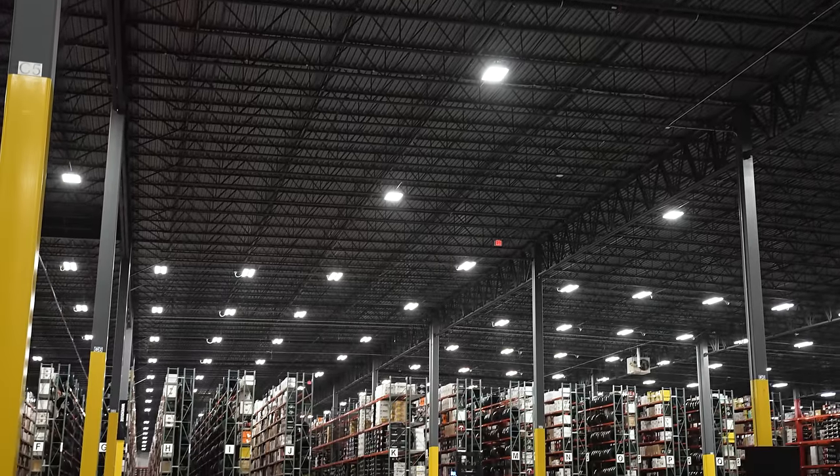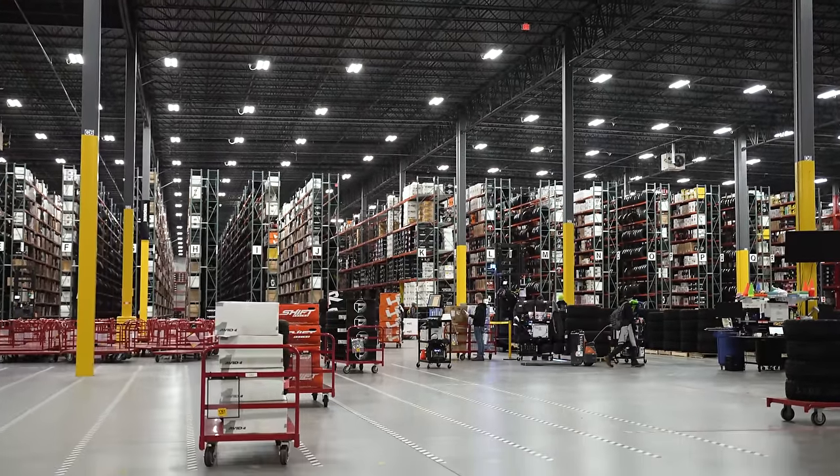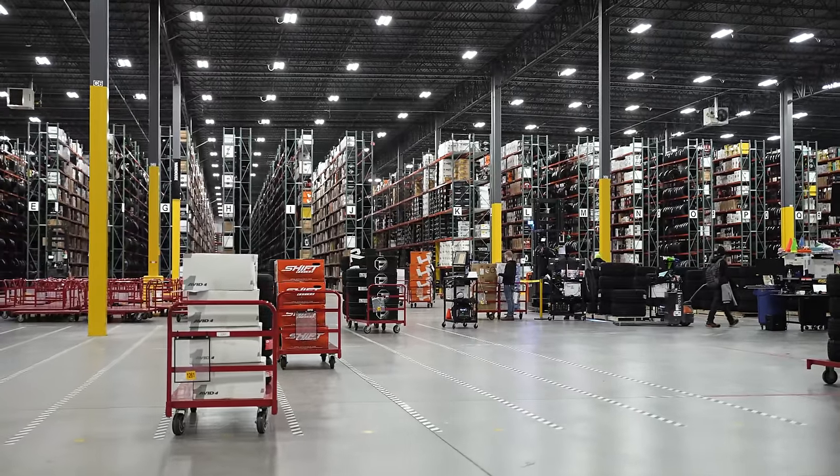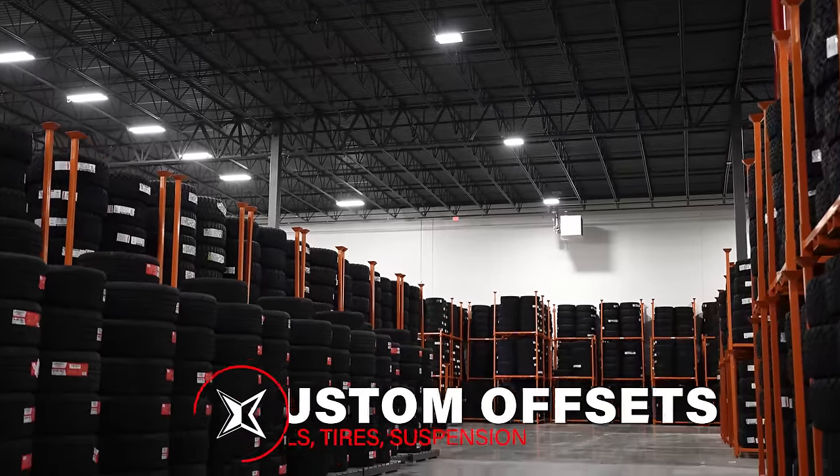We carry both BDS Recoil Series traction bars and McGaughy's bars at customoffsets.com. Additionally, we also have over 160,000 different wheels and tires in our inventory in the warehouse. It's pretty big — actually kind of wild. So if that's what you're after, be sure to check us out at the website.